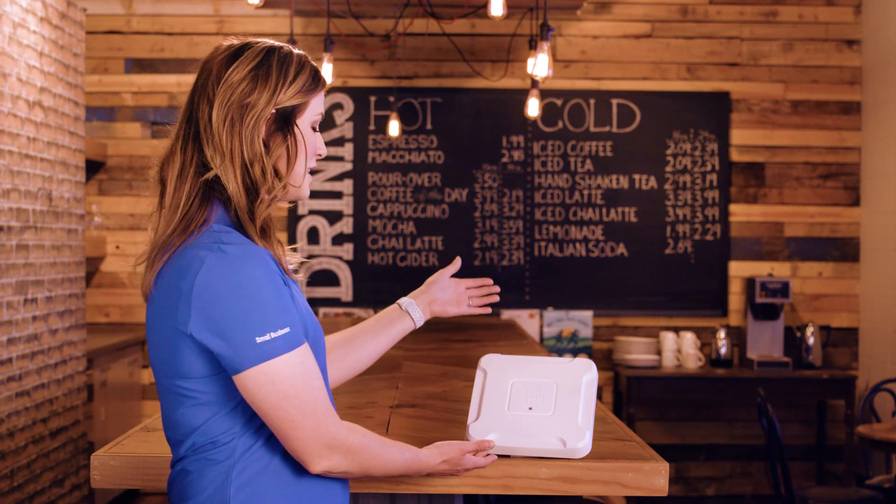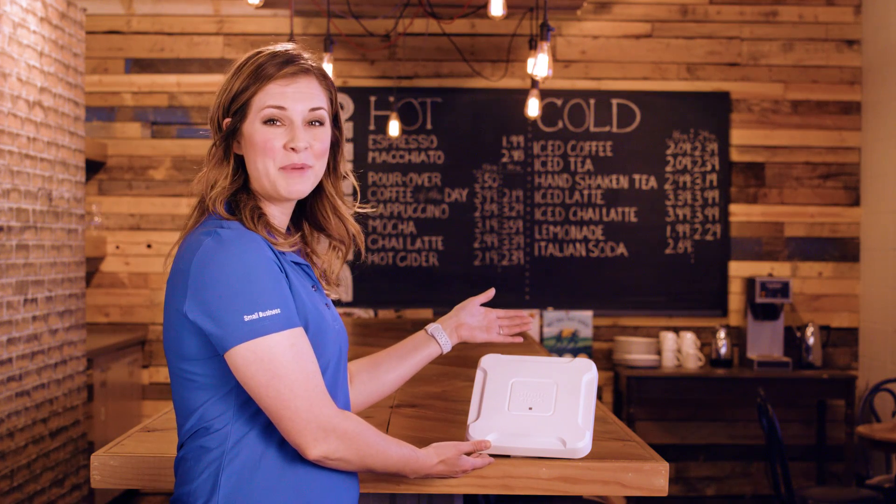So everyone's mobile happy these days, connecting here, there, and everywhere — it's what we do. That's where Cisco's WAP-581 Wireless Access Point comes in. It's the perfect solution for small businesses looking for simple, easy-to-deploy Wi-Fi connectivity that's secure and reliable.